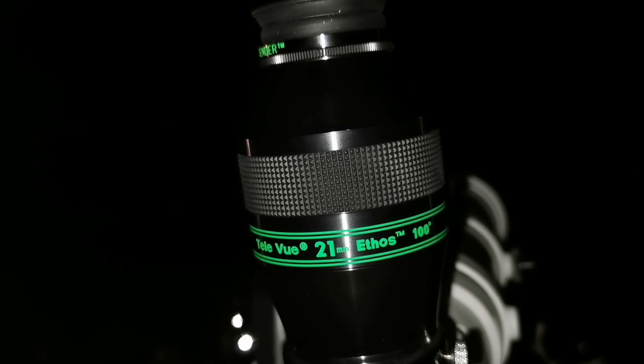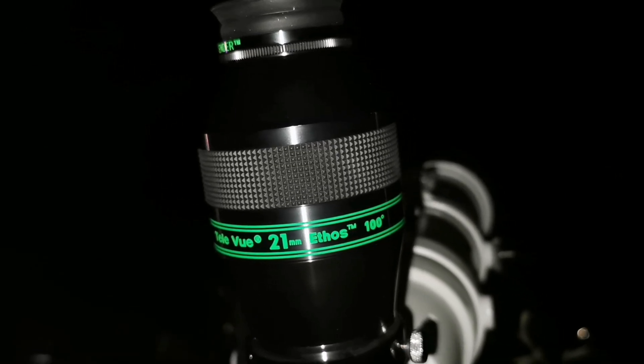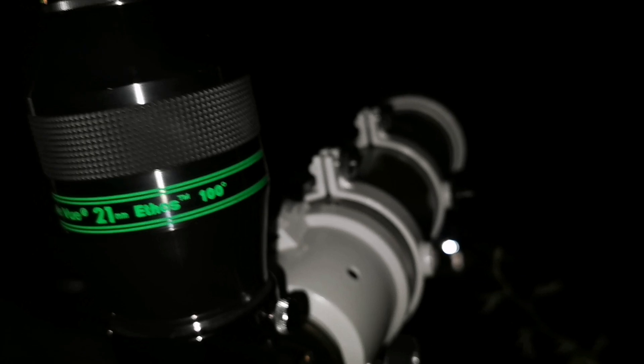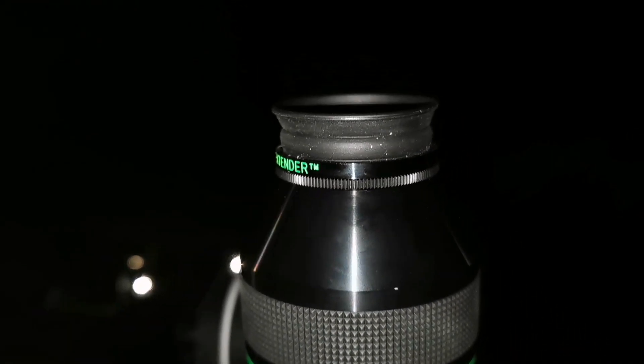This is a 21mm Ethos Teleview, 100-degree eyepiece on this telescope. Let's see how the view is.